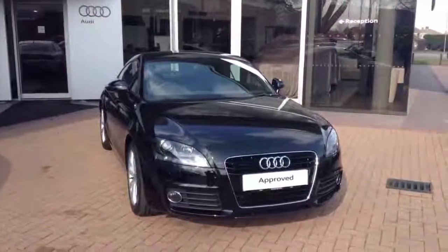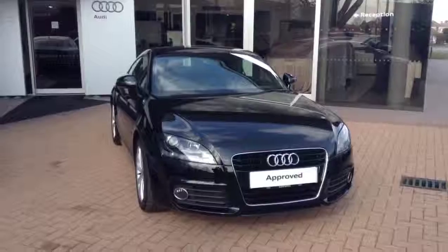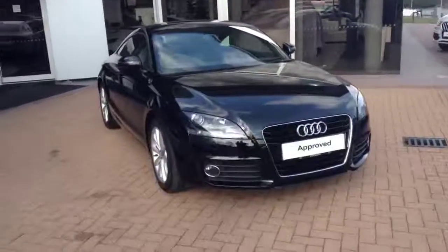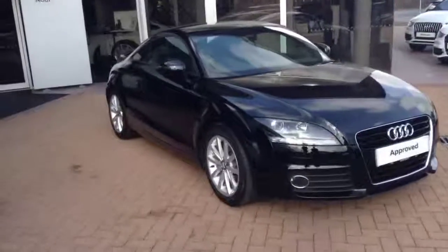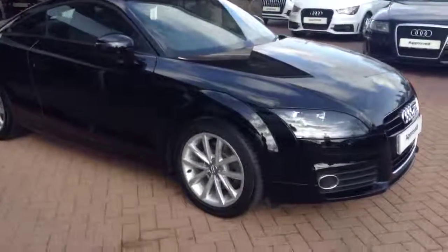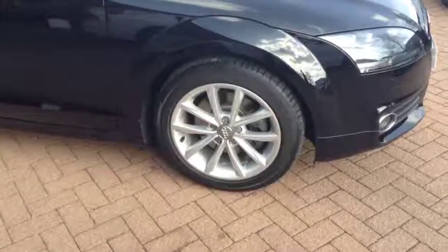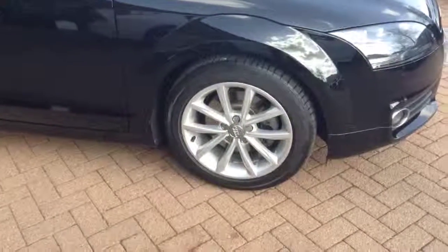Welcome to Crew Audi. This is our 1.8 14-plate TT Coupe. It's in brilliant black. It has 17-inch 10-spoke alloy wheels. As you can see, not a mark on that one.